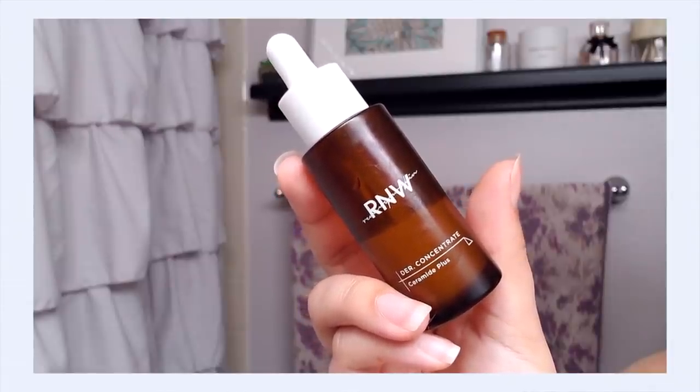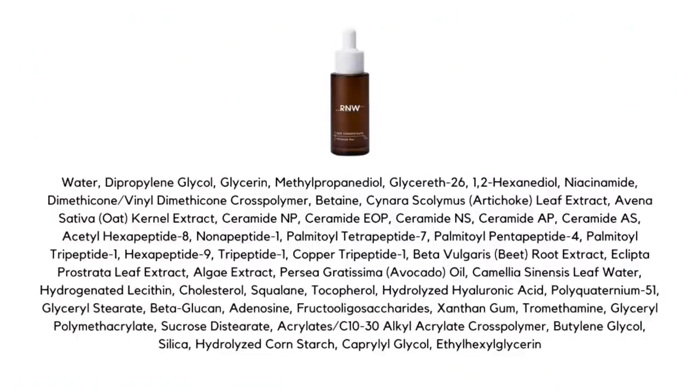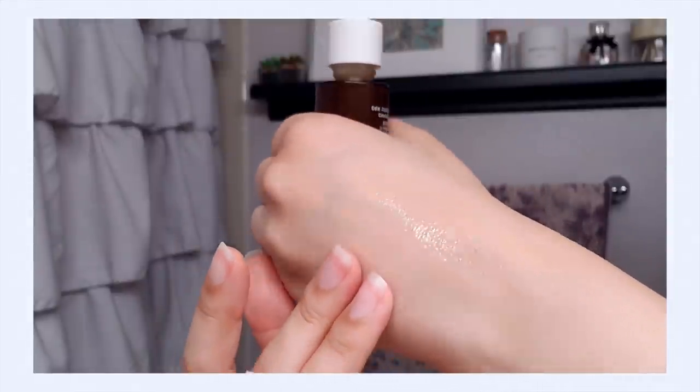Now that I've gotten a layer of deep hydration and moisture into my skin, I can move on and start thinking about barrier support. This is something I focus on a lot — not just for tretinoin, but for general skin health. It's particularly important to pack your tretinoin routine with barrier-supportive ingredients, because when you keep your moisture barrier strong, your skin is going to be able to accept your prescription a lot better, and that means less side effects. I'm going to go in for the R&W Ceramide Plus Serum — it has a variety of different ceramides plus skin-reparative peptides.